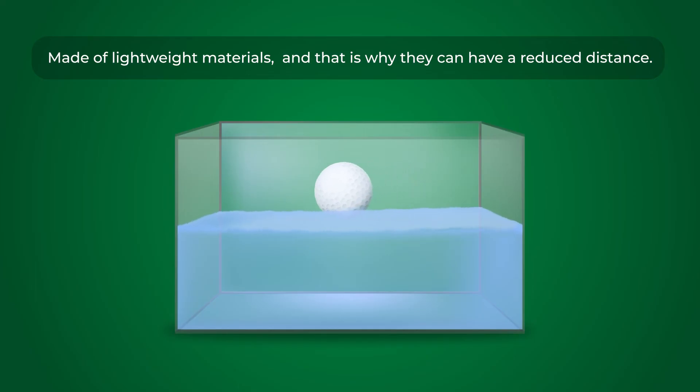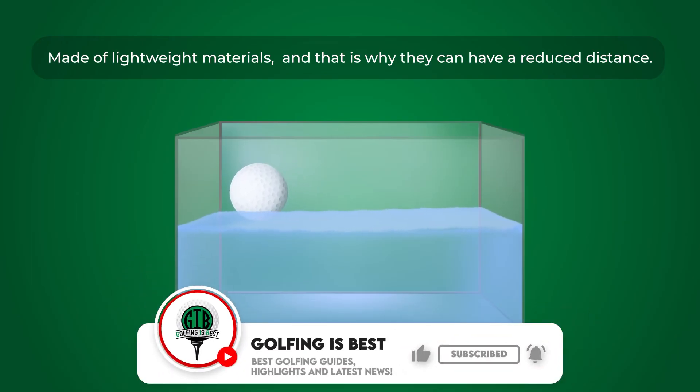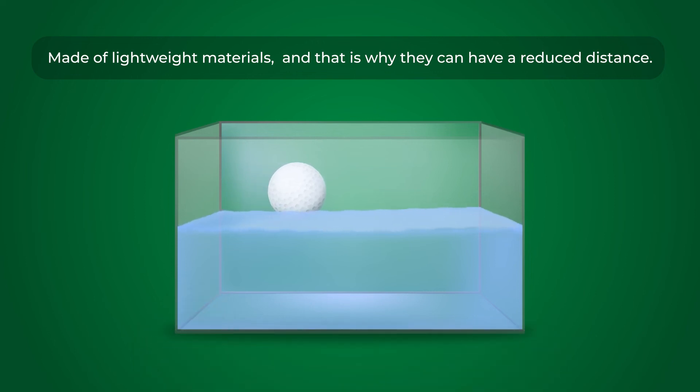It's important to note that floating golf balls may not offer the same performance characteristics as traditional golf balls. Due to their lighter construction, floating golf balls can have reduced distance and may not provide the same level of accuracy, spin, and feel as their regular counterparts. As a result, they are best suited for practice sessions and casual play rather than competitive golf matches.